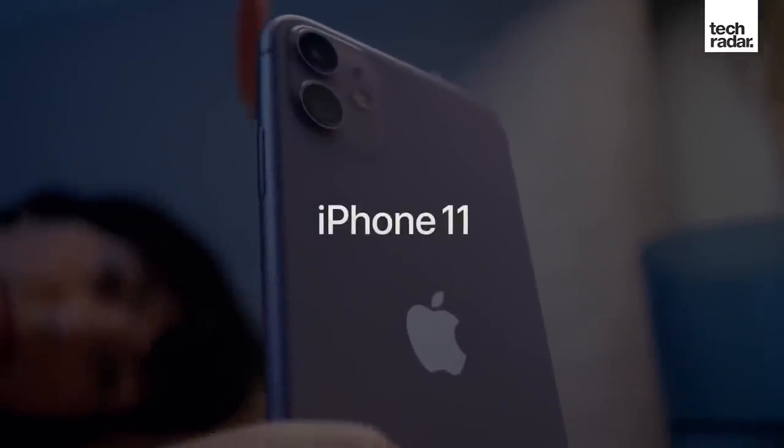But hang on — the iPhone 11 is a year older, so it's going to be a year out of date and it's going to fall out of date and be less secure over time, right? Well, not really. Apple is fantastic when it comes to providing software updates.